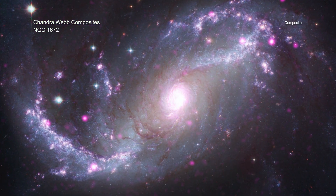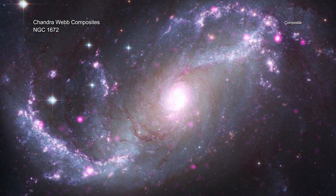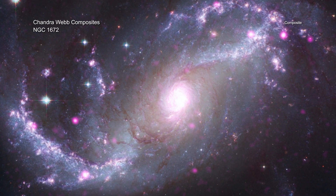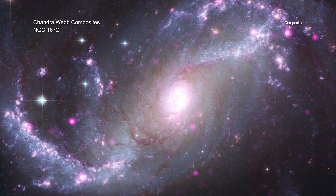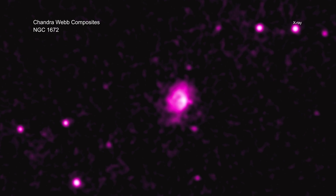NGC 1672 is a spiral galaxy, but one that astronomers categorize as a barred spiral. In regions close to their centers, the arms of barred spiral galaxies are mostly in a straight band of stars across the center that encloses the core, as opposed to other spirals that have arms that twist all the way to their core. The Chandra data reveals compact objects like neutron stars or black holes, pulling material from companion stars, as well as the remnants of exploded stars.